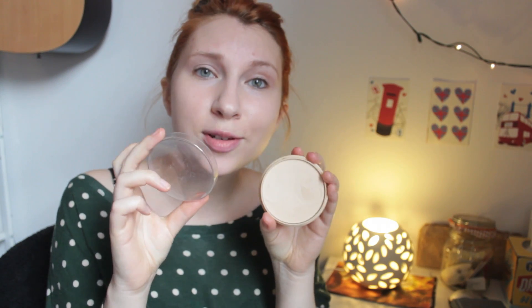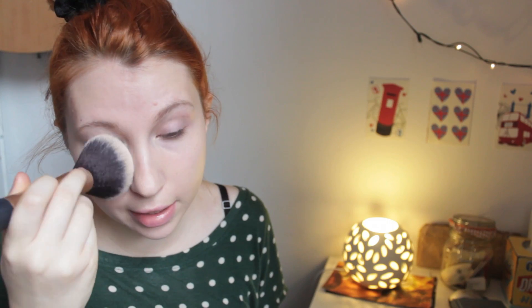Just using the Real Techniques Powder brush, dusting that over the parts where I'm shiny, which is everywhere. And if you think there's a technique to this, there isn't. I'm just patting and smooshing and moving.